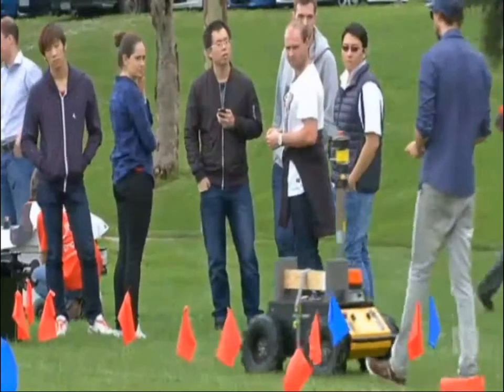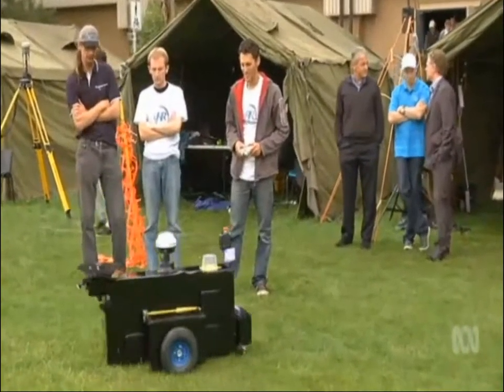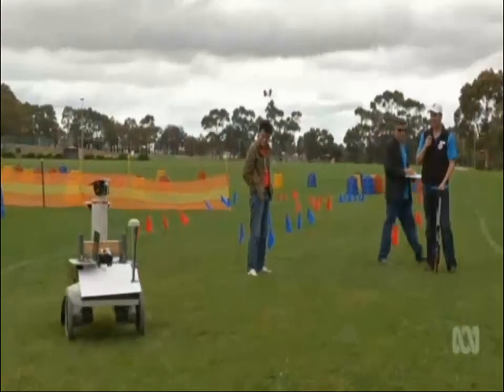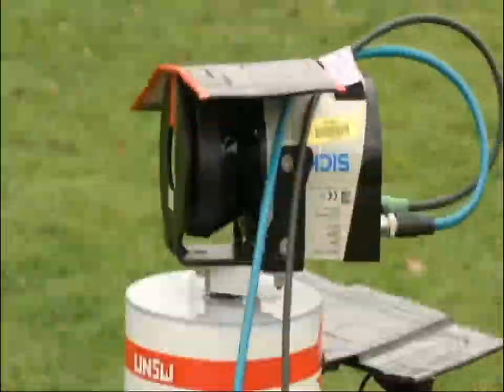While Google has been working on a self-driving car for some time, this competition started last year among universities in a bid to advance autonomy capability in Australia. Throughout the three-day competition, pit crews punched in last-minute instructions on navigating the obstacle course.